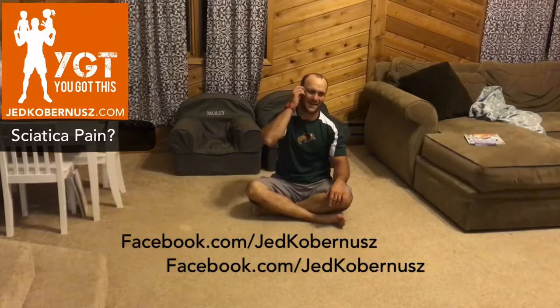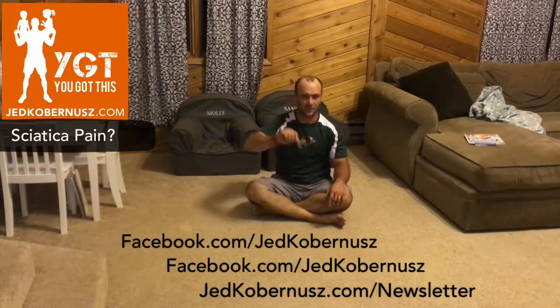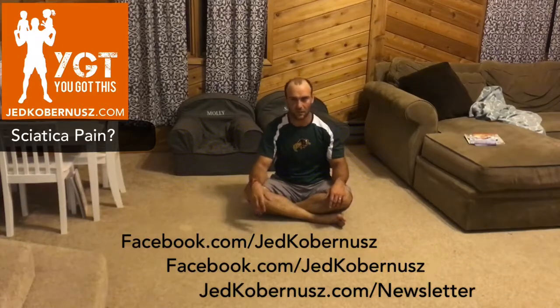Lastly, don't forget to subscribe if you're watching on YouTube — hit that subscribe button. If you're seeing this on Facebook, hit that like button. And if you're not on my newsletter, hop on it — just a little shameless plug for all that stuff.